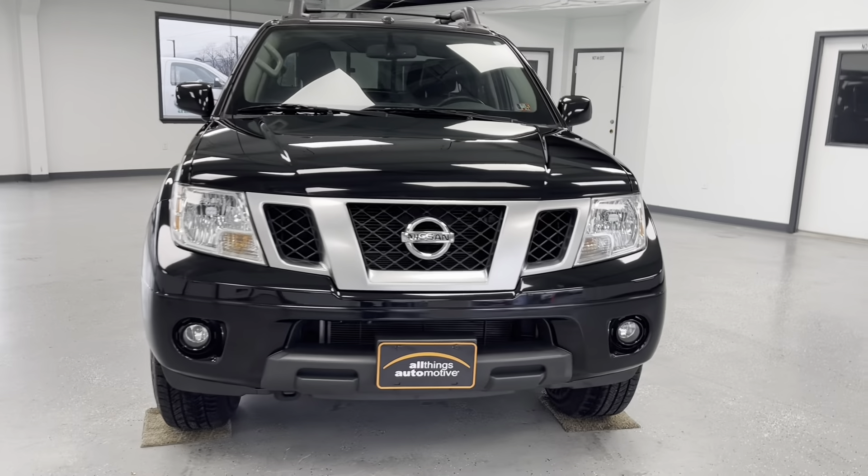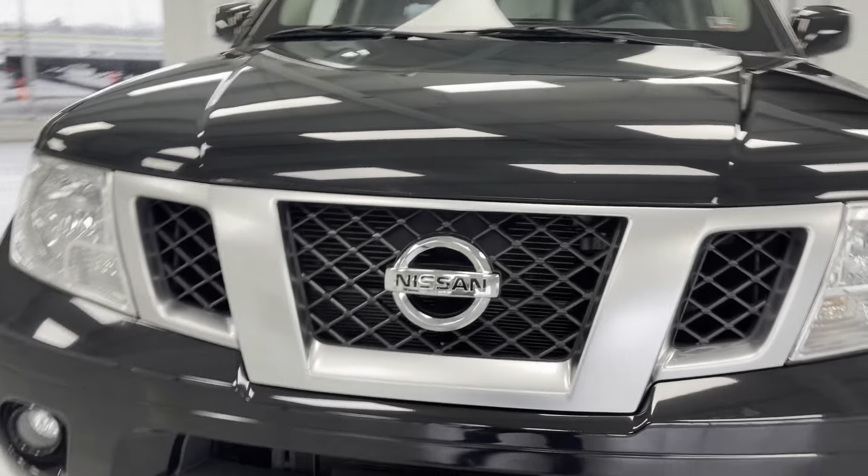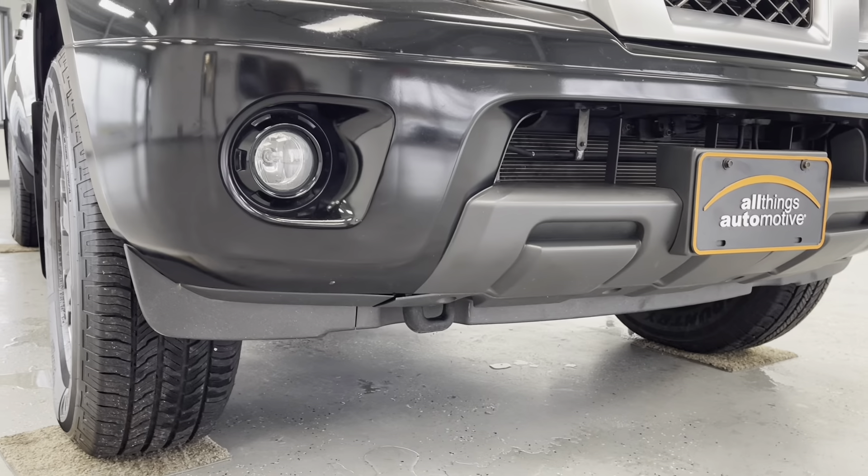As we get closer here to the front of this pickup, you'll be able to see that it is a sleek black pearl coat with chrome and black accents, as you'll be able to see there on the front grille, as well as down around those tow hooks and fog lights.